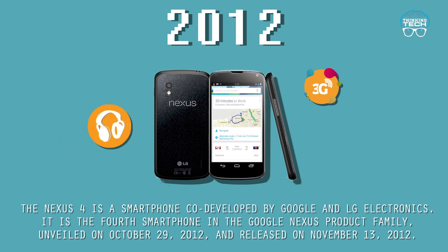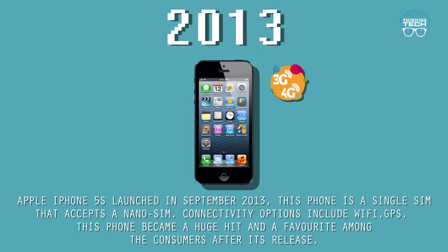2012: The Nexus 4 is a smartphone co-developed by Google and LG Electronics. It is the fourth smartphone in the Google Nexus product family, unveiled on October 29, 2012, and released on November 13, 2012.